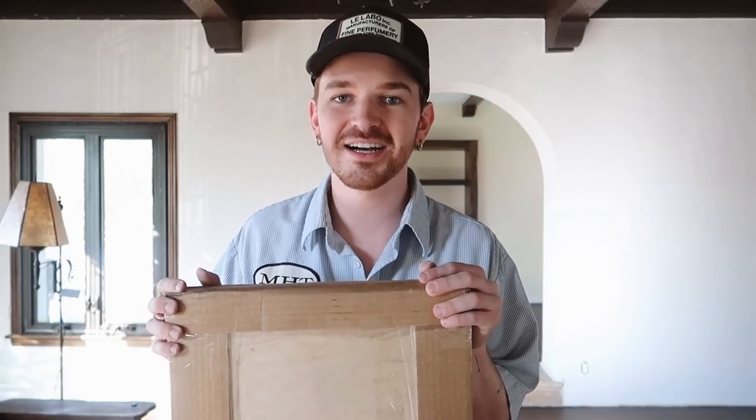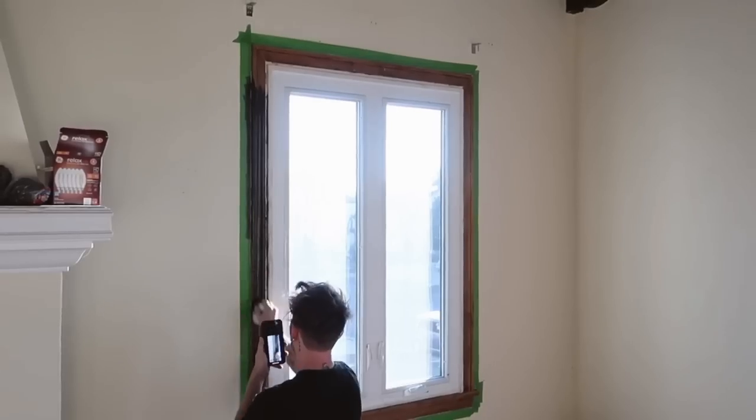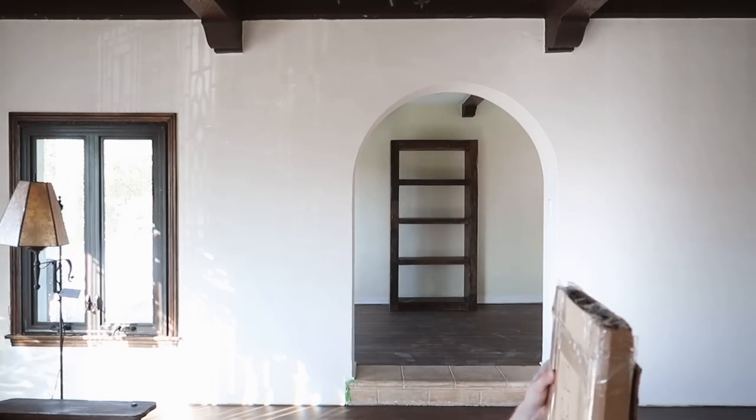These are the custom mullions that I had made for my windows. You guys saw the whole process of me restoring the windows — brought back the original wood and then painted the interior a dark brown. I had these mullions made, which are going to give the look of panes within the window. I had these custom made on Etsy and I'm freaking excited to see these.